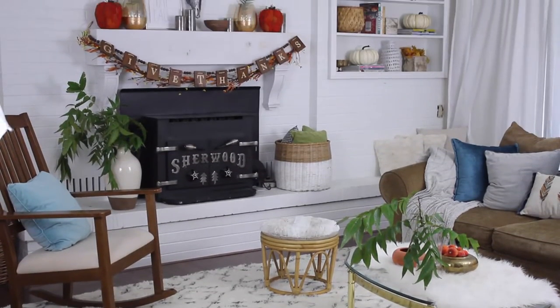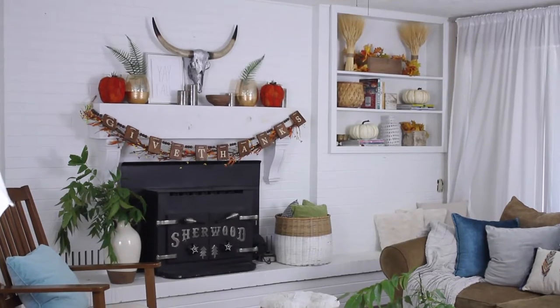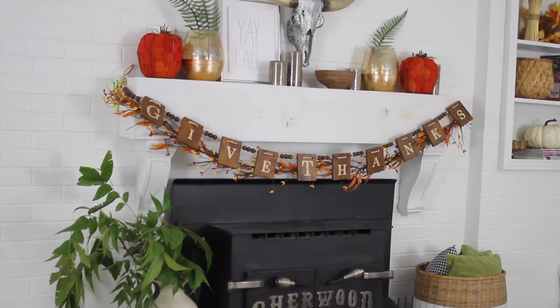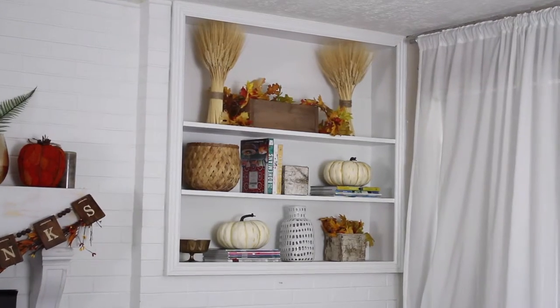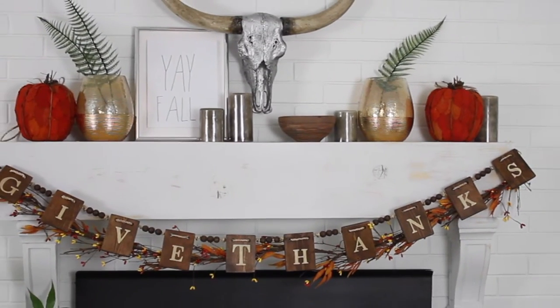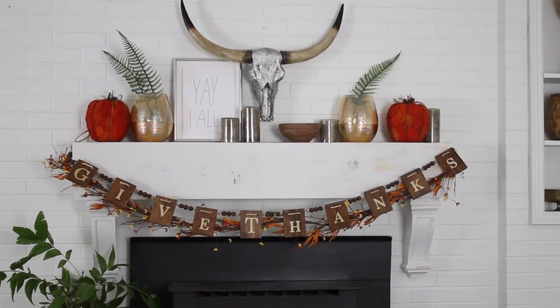My living room is looking fresh and fabulous for fall. And if you want more details head on over to my blog, HawthorneandMaine.com, to get all the details on everything that you see here as well as some more ideas and tips and tricks on making your home fabulous. Thanks for watching. See you next time.